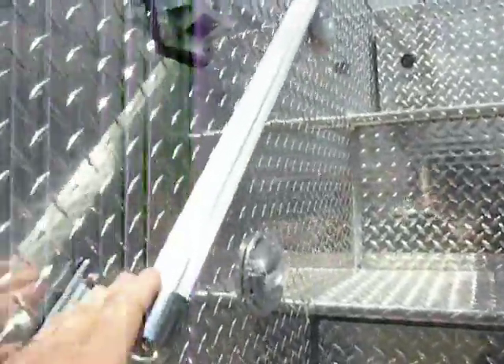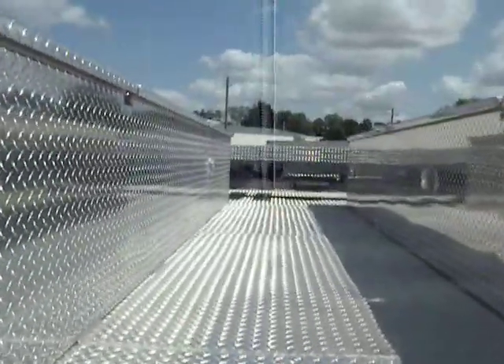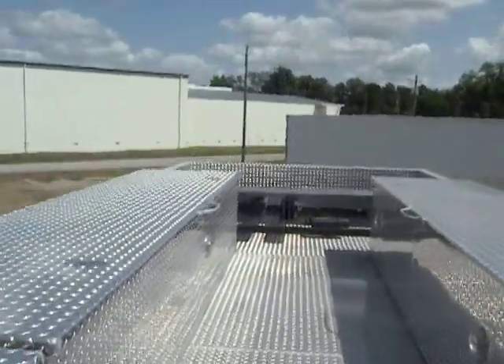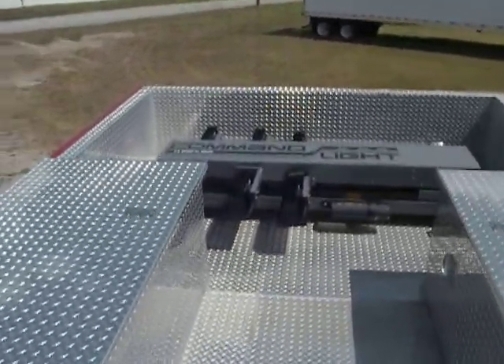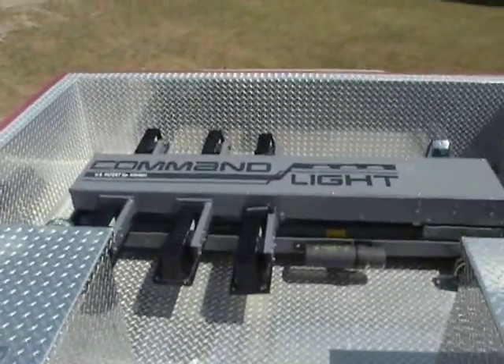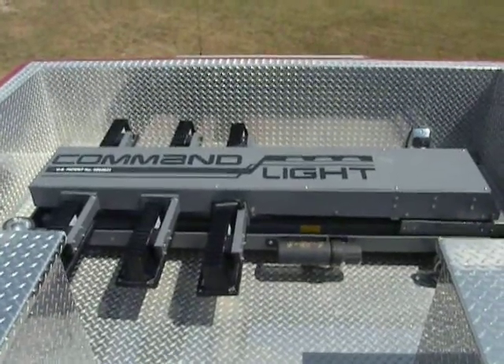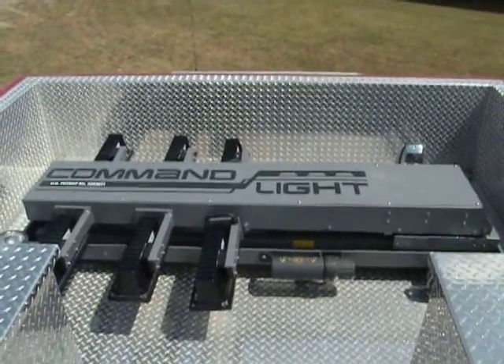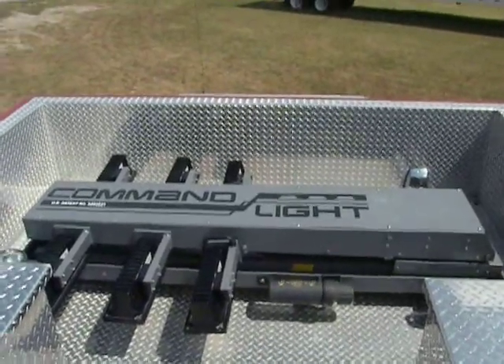Now we will head into the roof area. You'll notice on the side there is a nice safe handrail on both sides all the way up to the roof. The forward area of the roof has nested a command light with six 900 watt light heads. It rotates, and you have forward and backward light projections simultaneously, so you can light left and right at the same time, or front and rear of the body at the same time off the same light tower.